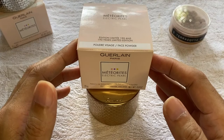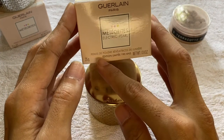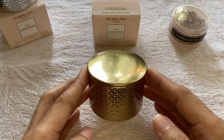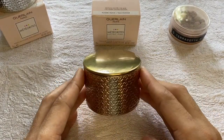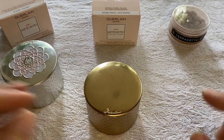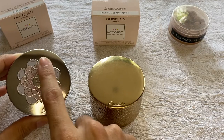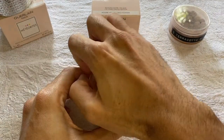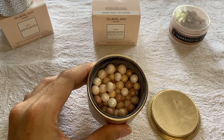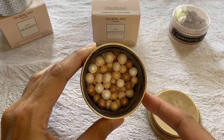So this is the Electric Pearl Meteorites. They come in the same box as the permanent collection — still with the same pink box — and the only difference is that it says 'Electric Pearl' here, and it also says it's the limited edition for the 190th anniversary of Guerlain. It comes in a gold tin and still has the same scallop design as the permanent Guerlain Meteorites collection. On the lid it's a plain lid, while on the permanent collection like the Doré, you have the emblem and the scallop design. If we open it, you can see it doesn't come with a foam.